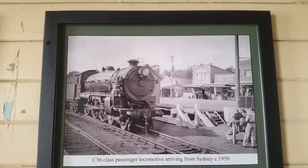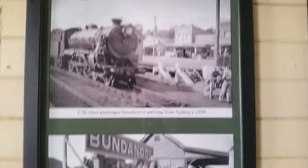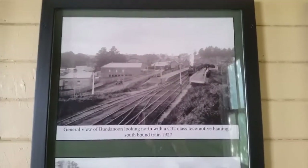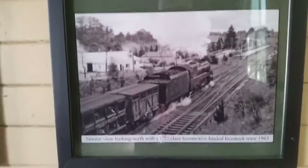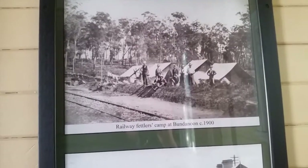A mirror adventure of 3642 — but actually I think that's 3601 locomotive arriving from Sydney. Bundanoon station, about 1930, waiting to board a Sydney train. General view of Bundanoon, C32 class locomotive, all in a southbound train, 1927. Similar view looking north for the C23 class locomotive, all in livestock, 1963. Railway photos camp at Bundanoon in 1900.